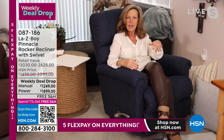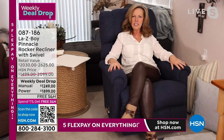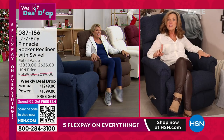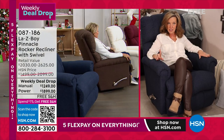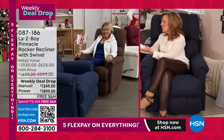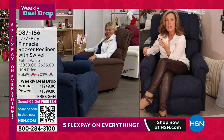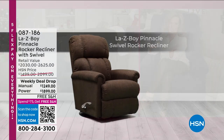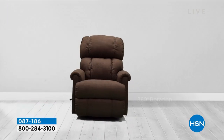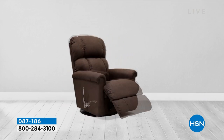Lazy Boy is number one and this is the name brand. The manual recliner swivels 360 degrees — and you can turn and talk to your loved one. Maybe someone's cooking for Thanksgiving; you can swivel your chair around and include them in the day. This is the first time the manual has had a swivel. That 360-degree swivel just frees you up, and I think it's a major upgrade on the Pinnacle.